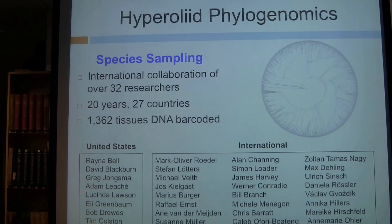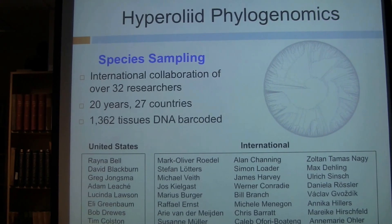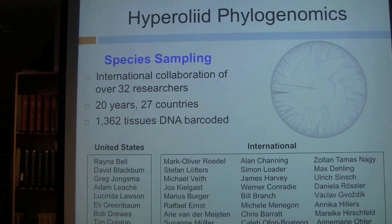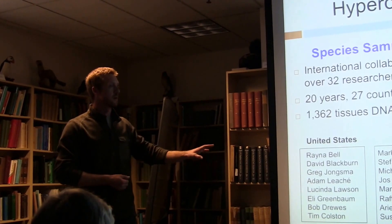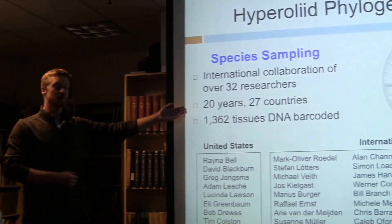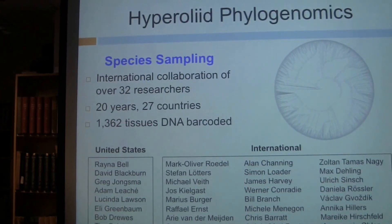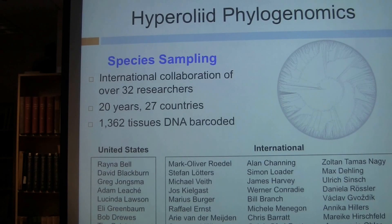I want to highlight a couple of key researchers. First is Raina Bell, who I originally worked with to develop a strategic plan for getting this phylogeny done — she's been absolutely instrumental in facilitating collaborations, especially international ones. The second is David Blackburn, former curator at the CalAcad, who's been instrumental in bringing me into the field and introducing me to the community of African herpetologists.